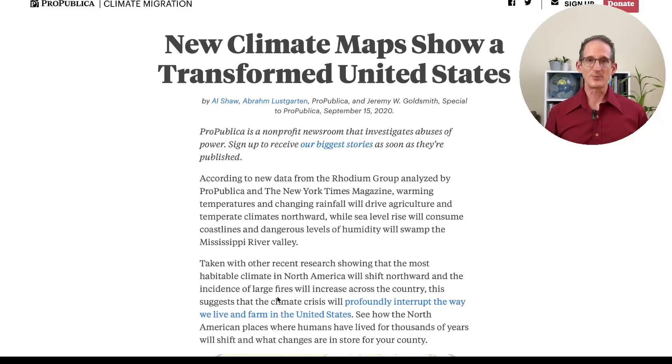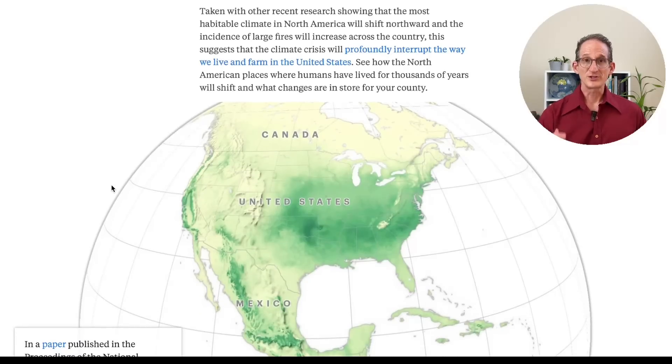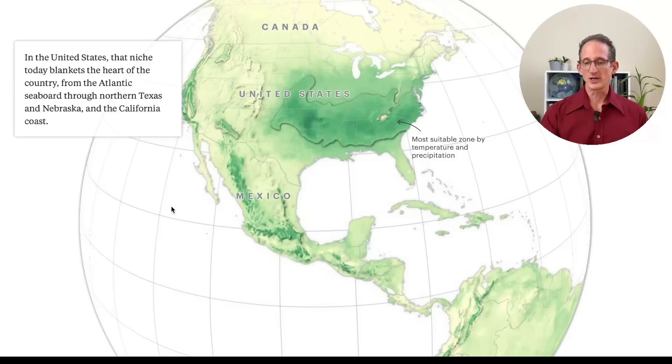Let's start with this map by ProPublica. It's an amazing report, very well worth a visit. It opens with the same data set that we used in the previous episode, showing the human climate zone, which is an amazingly narrow band of temperature between 11 and 15 degrees Celsius, or about 52 to 59 degrees Fahrenheit. What we're looking at right here is a map of the United States temperature regime as it stands today. The green areas are the most comfortable areas to live right now, and they've drawn a contour around that most comfortable temperature band.